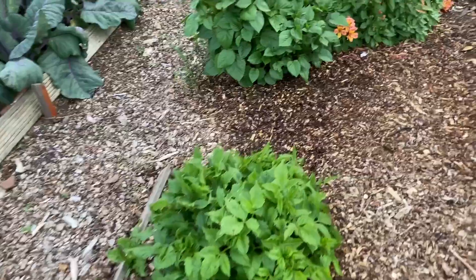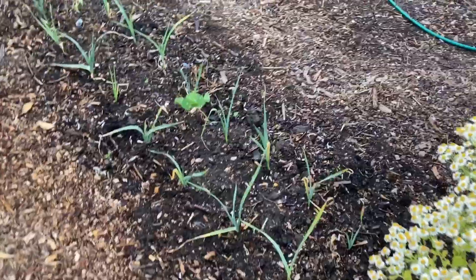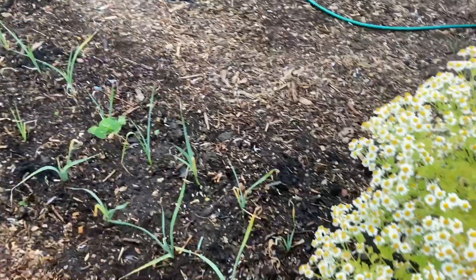Dahlias have finally appeared — I think we had buried them. Leeks were the first there, just a few, just for fun.